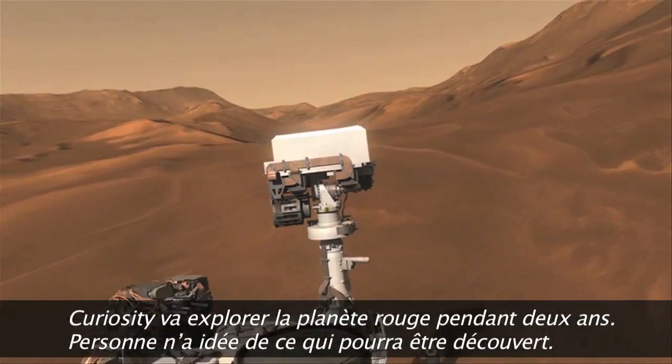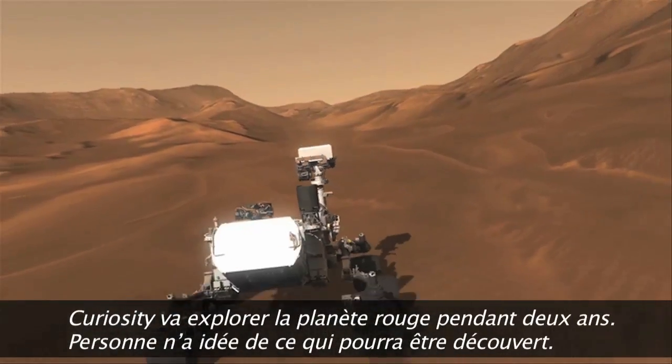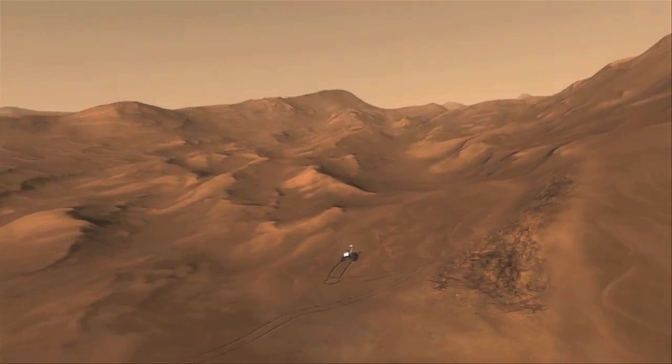Curiosity will be exploring the red planet for at least two Earth years, and there's no telling what we will discover. Thank you.